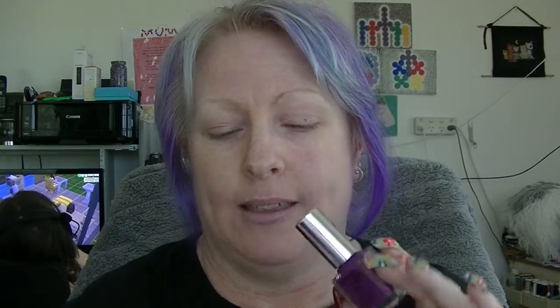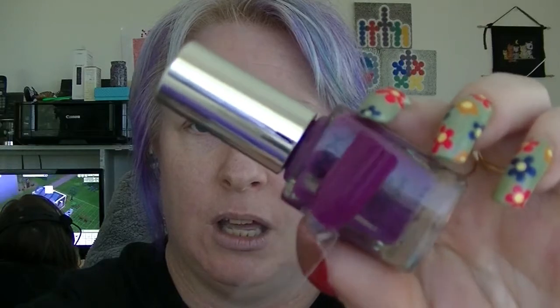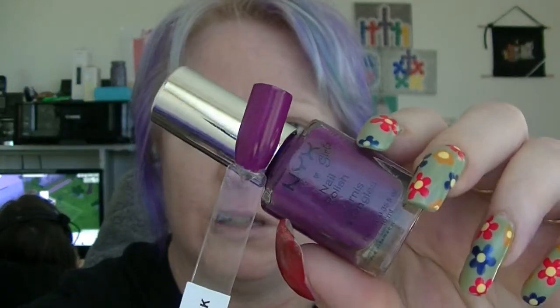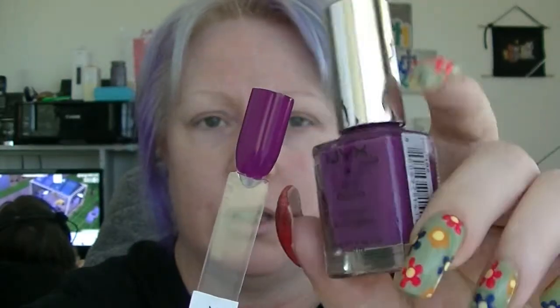I also got one from NYX Girls, which I've never had before — I've seen it on a few other YouTube channels. I was frankly kind of disappointed with it and I don't think I'll be going out of my way to get any more. This one came from Cosmetic Capital and is called 'Italian Dusk' — it's a purple. It's still kind of patchy after two coats and just did not go on particularly well, so not a huge fan of that one.